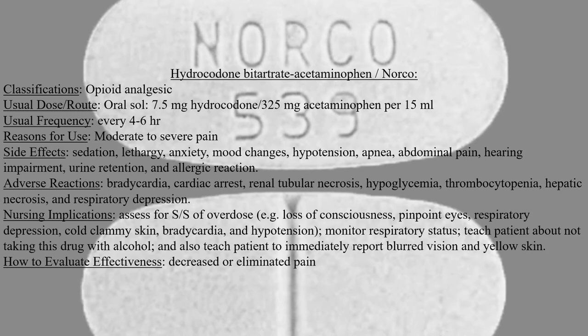Usual dosage is every 4 to 6 hours. The reason for use is moderate to severe pain.